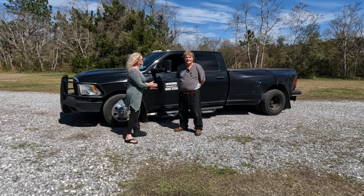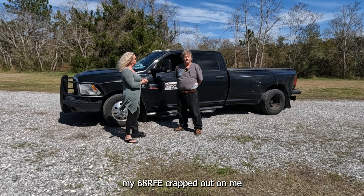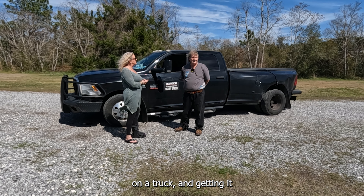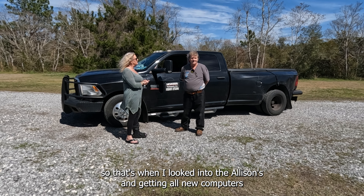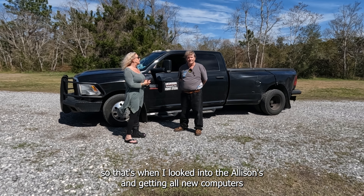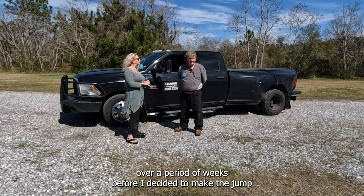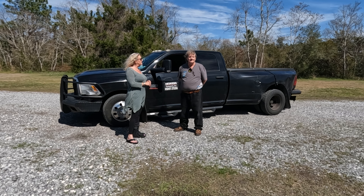So what do you think? Well, I'm happy that I made the change. My 68RFE crapped out on me, and I'm getting it rebuilt, but that still just means I'm gonna have a rebuilt piece of crap. That's why I looked into the Allison and getting all new computers. I talked with Dave and Casey several times over a period of weeks before I decided to make the jump.